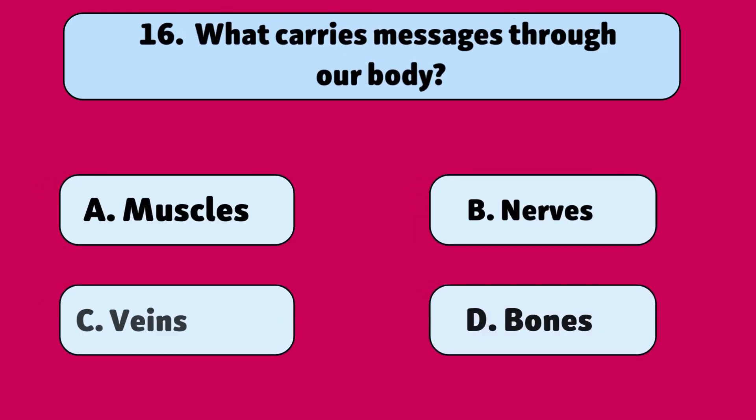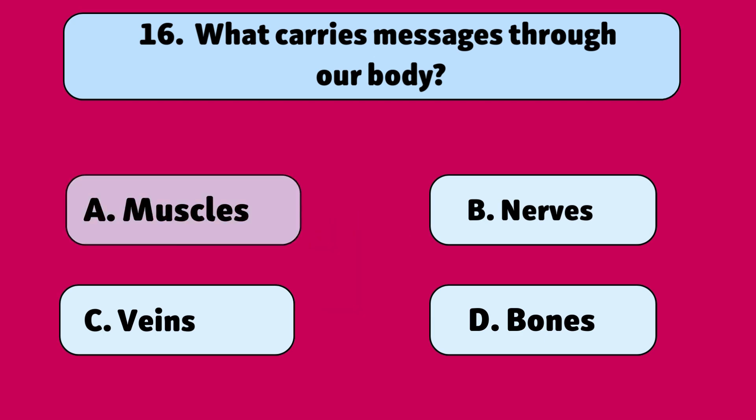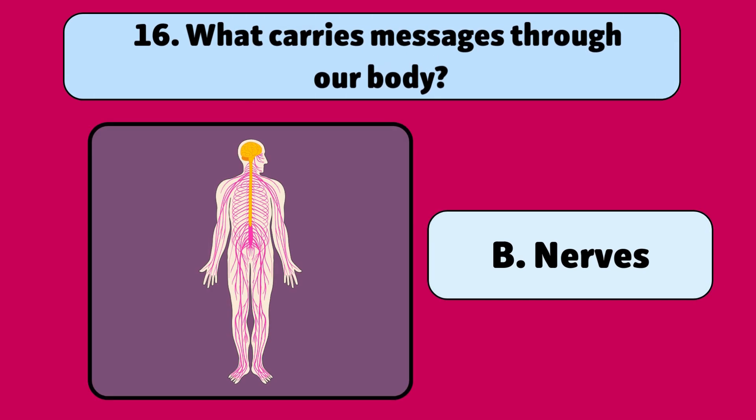What carries messages through our body? Nerves. Nerves send signals between your brain and body.